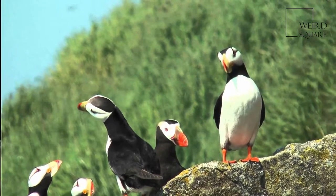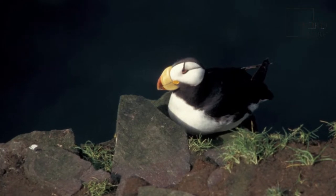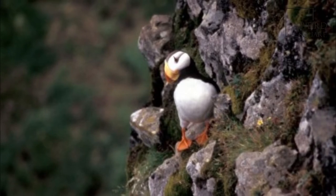The face reverts to a gray and black color, with a smaller, less brilliantly colored bill, and the legs and feet fade to a pale fleshy color. This phase is referred to as eclipse plumage.